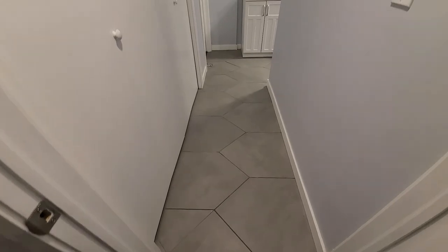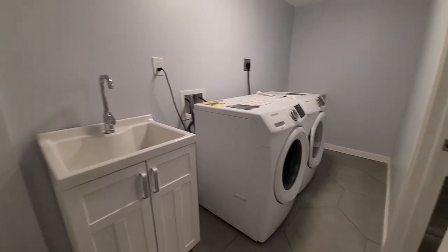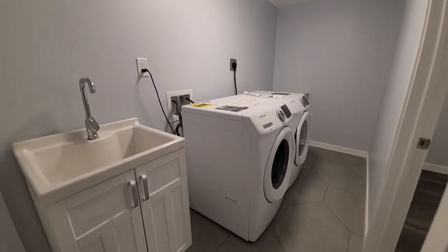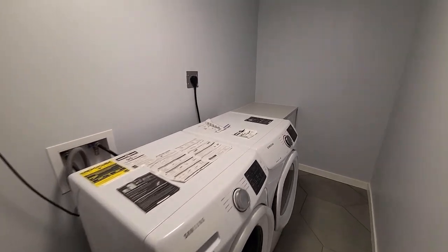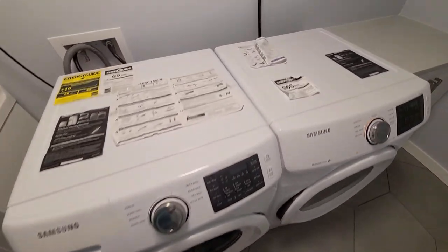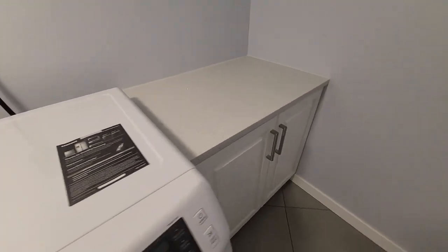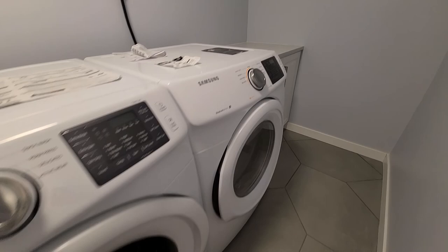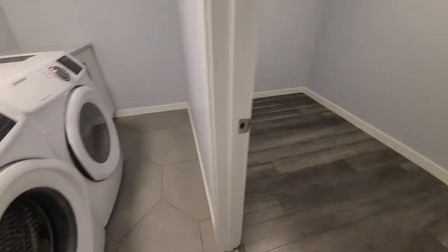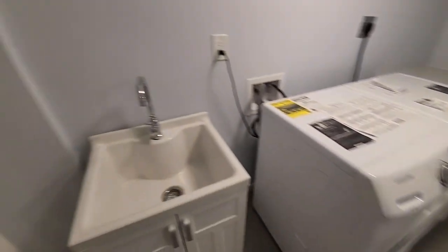Now we're going into the utility and laundry room area. They've got a great laundry room here with a sink. Both the washer and dryer haven't even been used yet — they're brand new, you can still see the stickers on them. There's also a cabinet and countertop space so you've got lots of room to fold and do laundry, and there's another small room off to the side which would be great for storage.